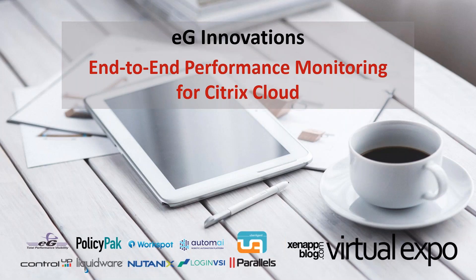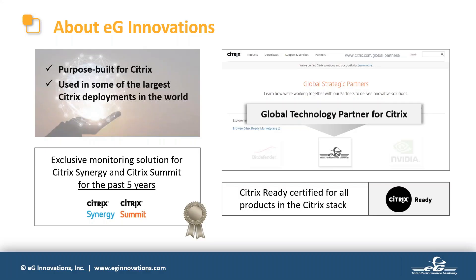Hi everyone, it's a pleasure to be participating in this wonderful virtual expo. My topic for today's session is end-to-end performance monitoring for Citrix Cloud. Before we begin, a very quick introduction to EG Innovations if you have not heard of us: at EG Innovations we develop application and infrastructure performance monitoring solutions that aim to make the job of system administrators, IT managers, architects, and anyone else in IT operations easier.